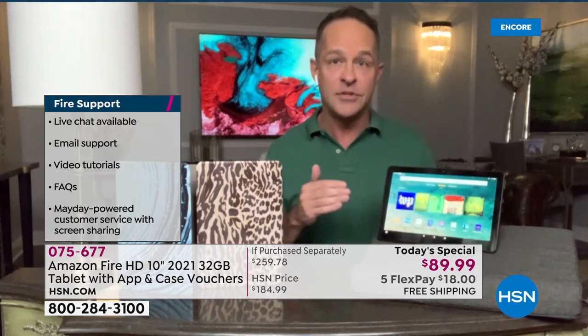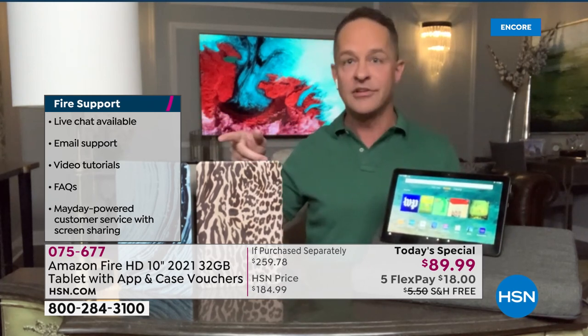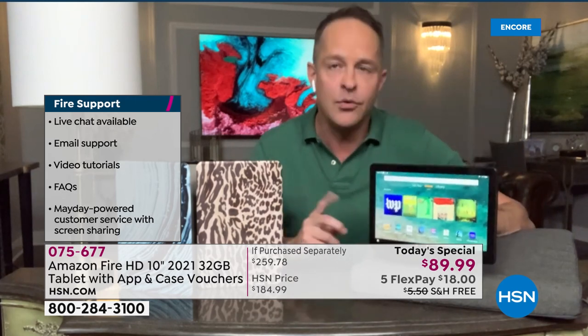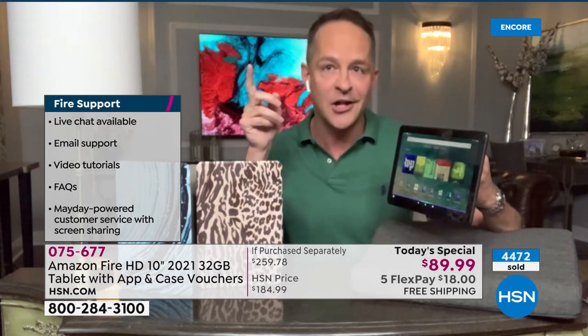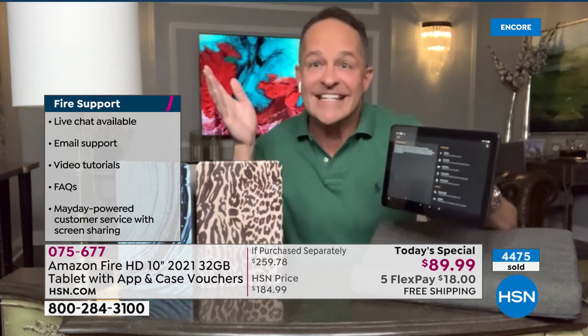I want to talk about support for just a minute as well. This has built-in help and support — you see over here, live chat is available, email support is available, video tutorials are available. How would you even get to help? Alexa, open help. It's always just as easy as asking. You're never lost on this tablet because you just say that wake word and then ask whatever it is you want to know.